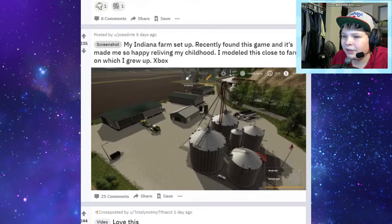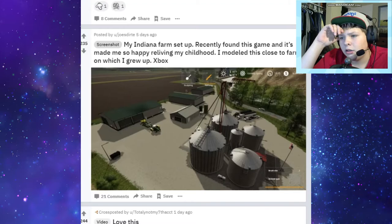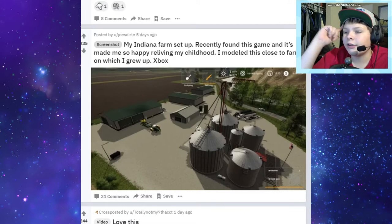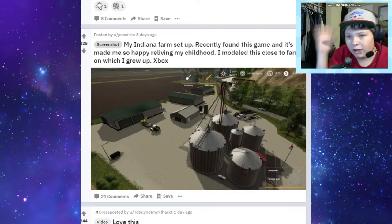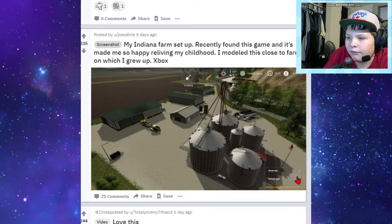My Indiana farm set up recently - found this game and I'm going to be so happy reliving my childhood. I modeled this close to the farm on which I grew up. Oh so you're a farmer in real life, or used to be - cool, that's neat. That looks like a really good yard setup - like a setup you would have on a real farm, which obviously this is based off of. You got quite a bit of grain storage with those grain bins, and a very nice view of that river going by with the train tracks.